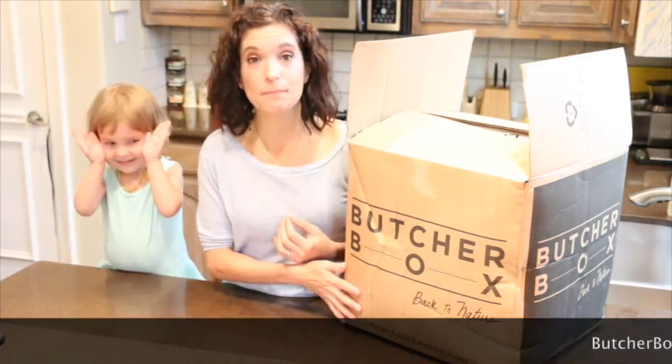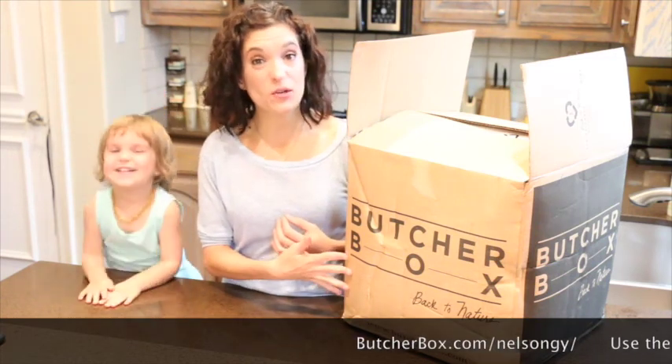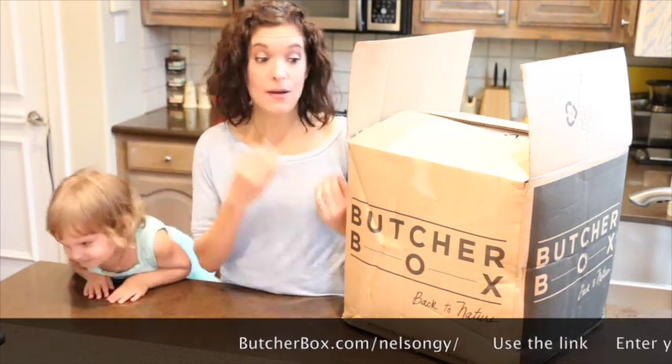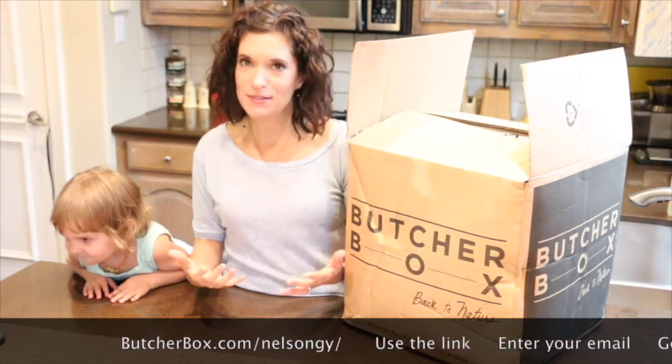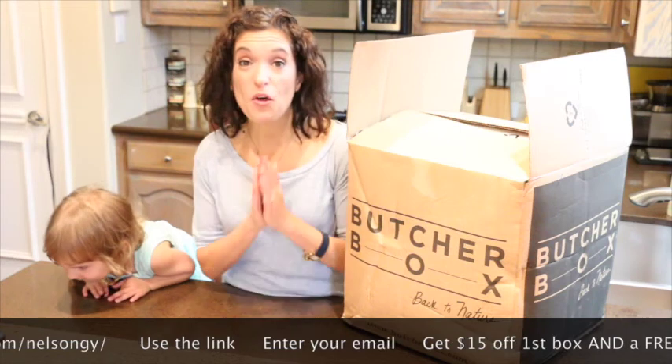It's from ButcherBox, and ButcherBox is high quality meats delivered directly to our doorstep. Each month we get a box, and it is awesome to be able to open it and stick it right in the freezer, and it'll feed our family for the whole month.